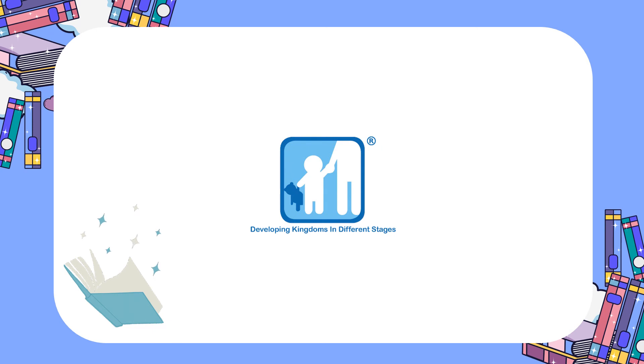So remember these tips as you pick up your next book. Keep reading and we'll see you next time, DK friends. Bye!